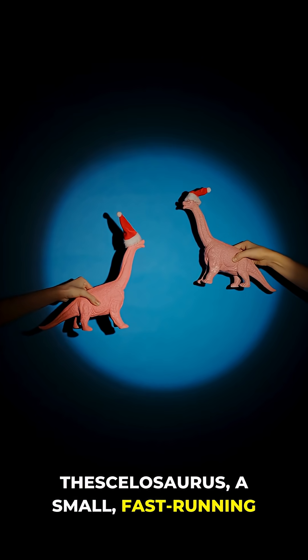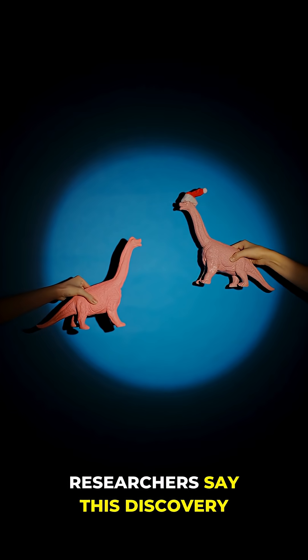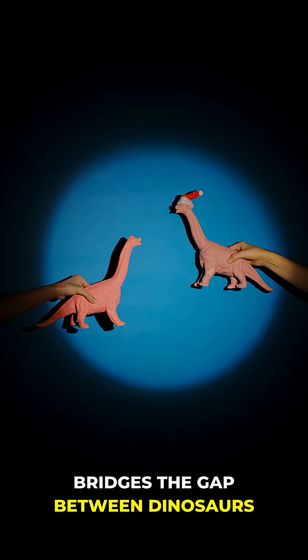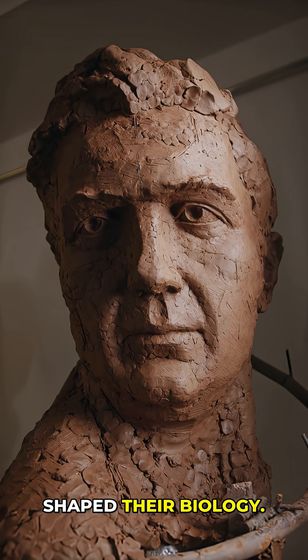Thesalosaurus, a small, fast-running herbivore, might have been warm-blooded. Researchers say this discovery bridges the gap between dinosaurs and birds, showing how evolution shaped their biology.